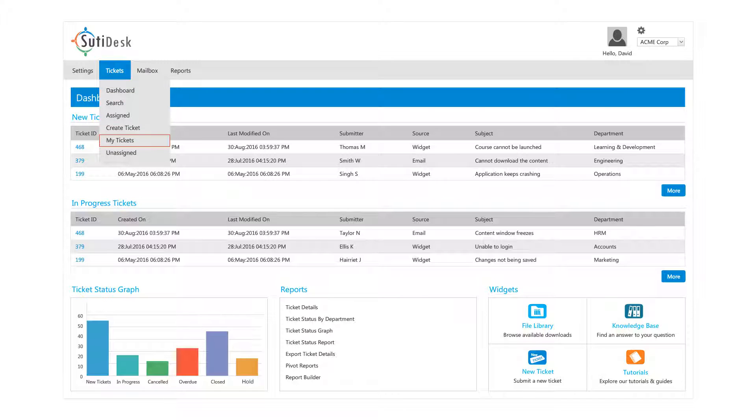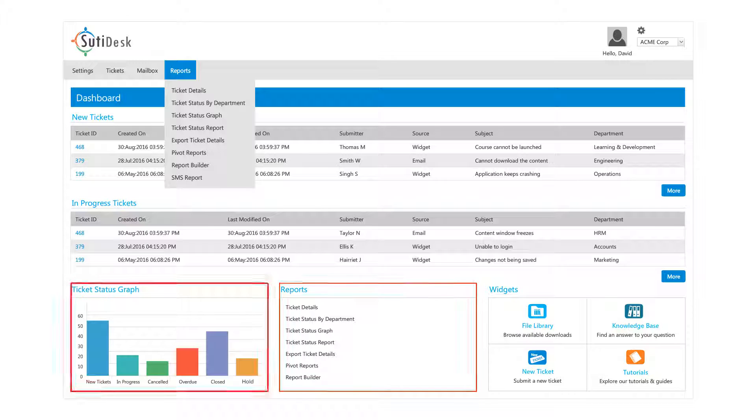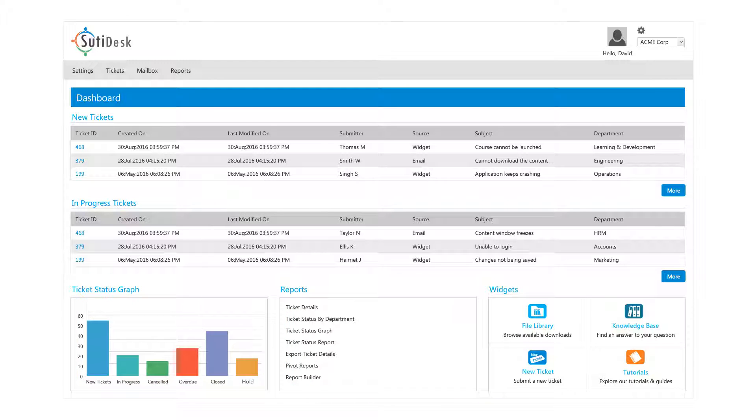SudiDesk lets you view your ticket history and create a comprehensive knowledge base so that you can resolve similar and related issues immediately. SudiDesk comes with extensive reporting and analytics capabilities where users can launch and share with the click of a button.